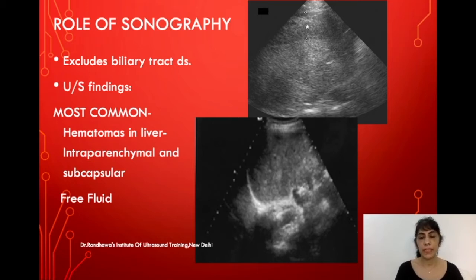On ultrasound, subcapsular and intraparenchymal hematomas may be visible. Ultrasound also helps exclude conditions like cholecystitis and biliary tract disease. Here you can see this area shows a different texture compared to the rest of the liver — that is a subcapsular hematoma. In another image, you can see irregular patchy white areas representing intraparenchymal bleeds. Hemangiomas, by contrast, are more regular, rounded, and asymptomatic.